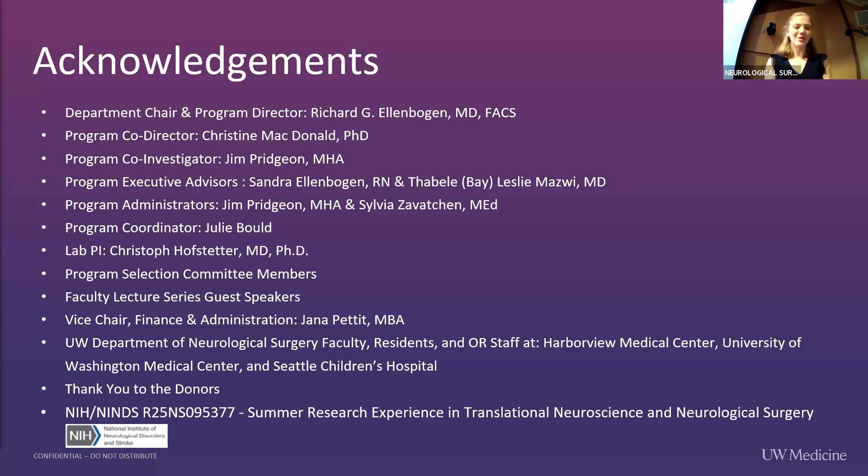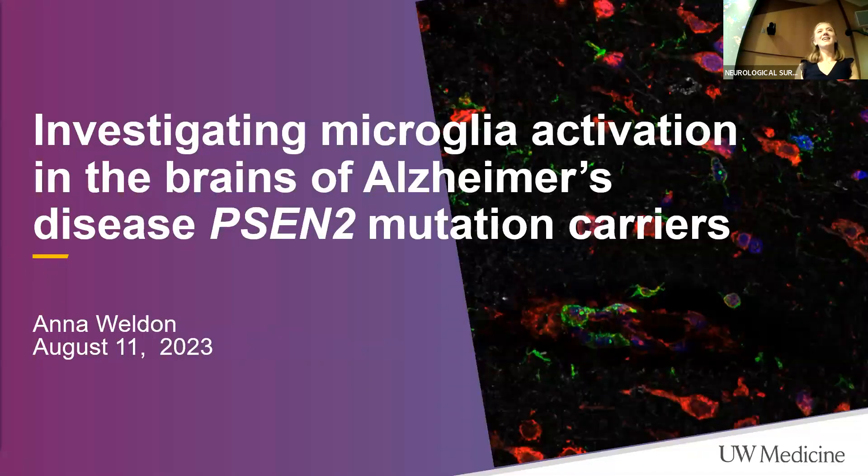Thank you for the introduction, Dr. Ella Bogan. My name is Anna. I am going to be talking about the research I did this summer in the JIA-DEP lab, investigating the microglia activation in the brains of Alzheimer's disease PSIN II mutation carriers.